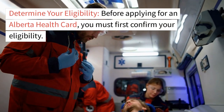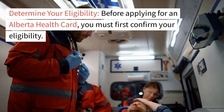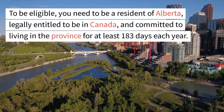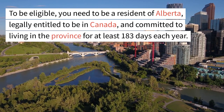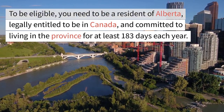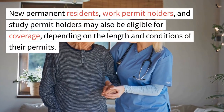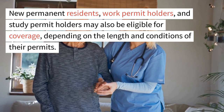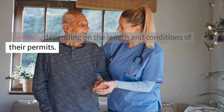Determine your eligibility. Before applying for an Alberta Health Card, you must first confirm your eligibility. To be eligible, you need to be a resident of Alberta, legally entitled to be in Canada, and committed to living in the province for at least 183 days each year. New permanent residents, work permit holders, and study permit holders may also be eligible for coverage, depending on the length and conditions of their permits.